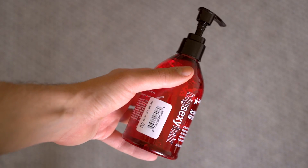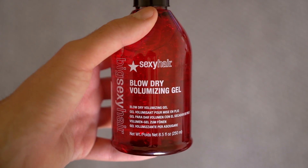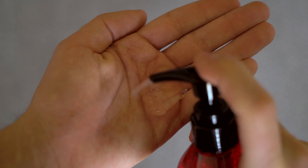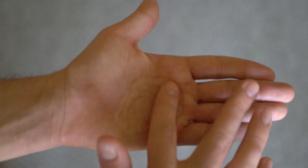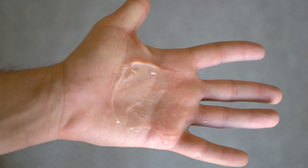If you like that light fluffy volume that a mousse gives you, I highly recommend checking this out. Whenever I use a mousse I'm always left feeling like my hair has been dried out and straw-like. I like the light volume and the fact that it feels like nothing's in my hair, but I don't like the dry feeling. This product provides all those benefits — a light finish and fluffy feeling — but my hair doesn't feel dry or straw-like when I'm finished.